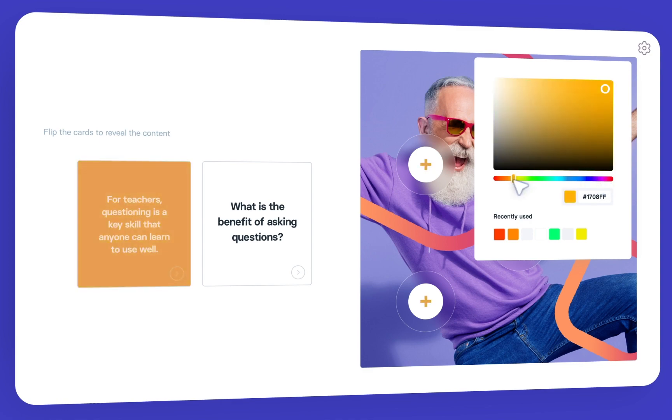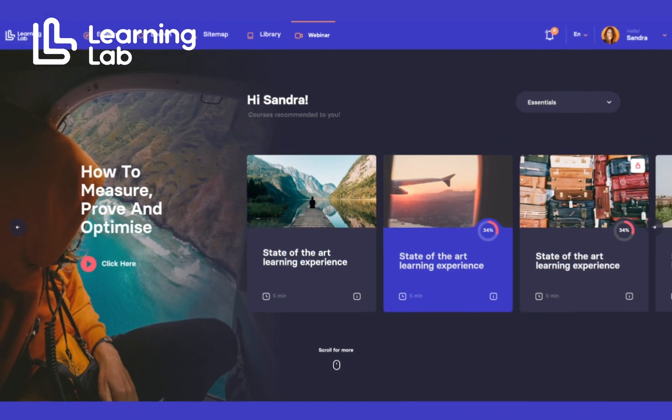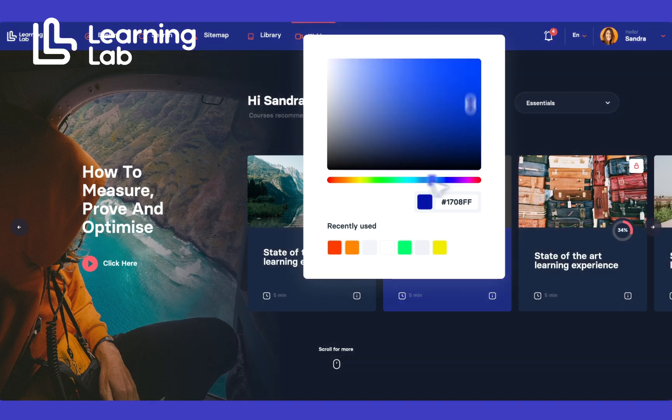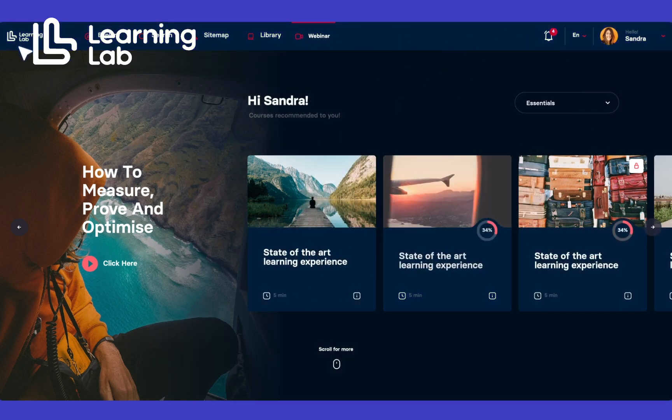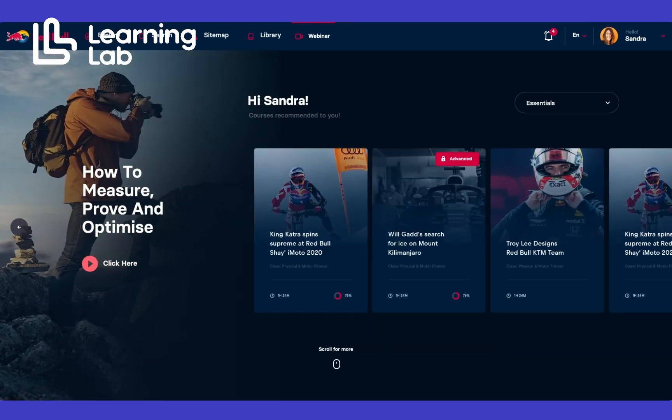this learning platform allows for complete personalization, from aesthetics to functionality, ensuring a seamless integration with the organization's existing digital ecosystem. This unique attribute of being a white-label platform empowers organizations to maintain their brand consistency, while providing an immersive learning experience.